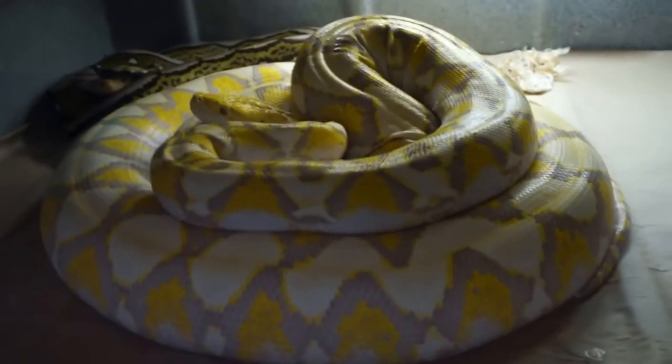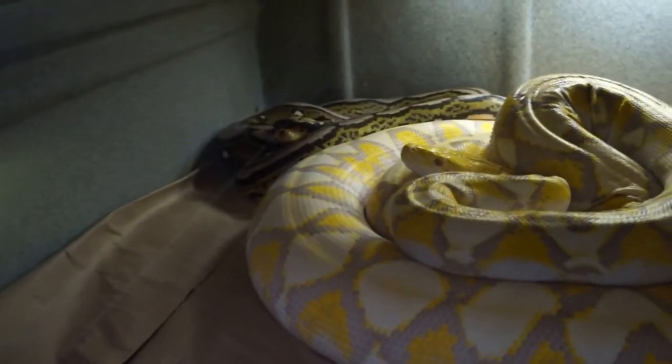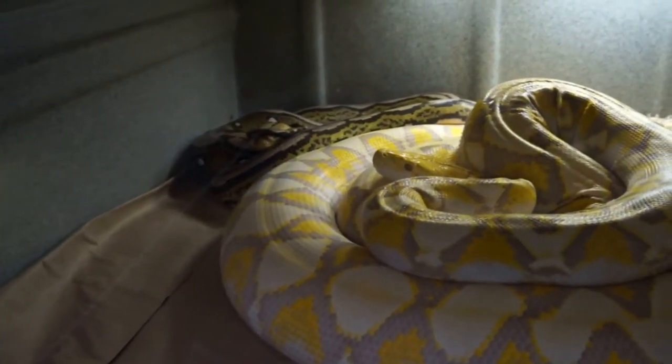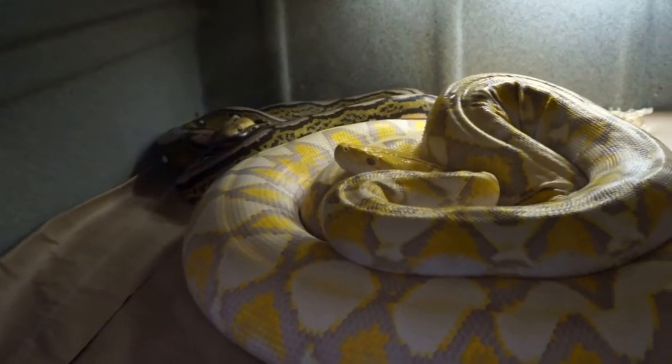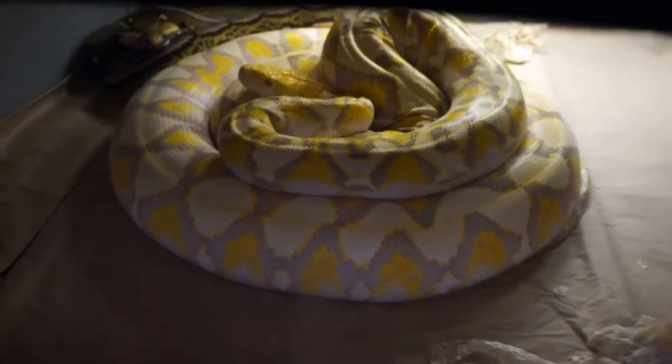Down here we have my purple Oprah, and in the back there is my Motley Tiger Het. He's a proven breeder. Bred him last year. Hopefully something takes off with these guys, but it's still early, so we'll see.